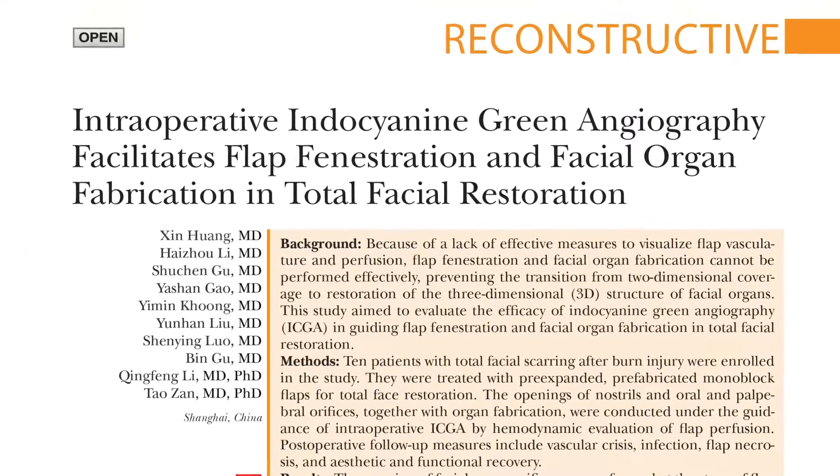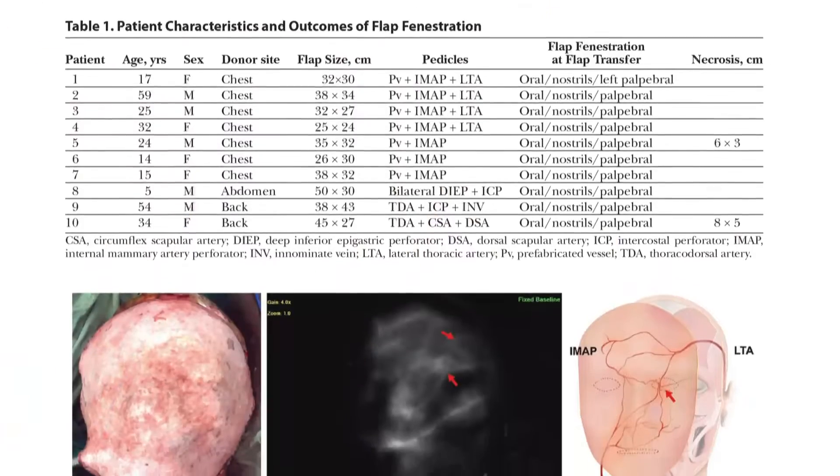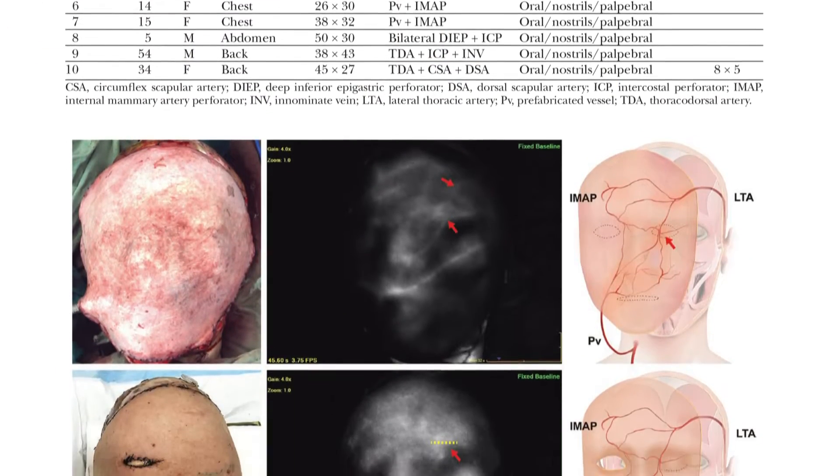Hello everyone. My name is Amir Darafshar and I have been asked to review the paper titled 'Intraoperative Indocyanine Green Angiography Facilitates Flap Fenestration and Facial Organ Fabrication in Total Facial Restoration' by Dr. Zan and his colleagues.